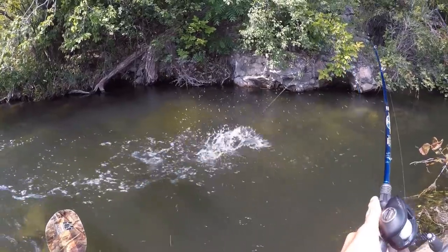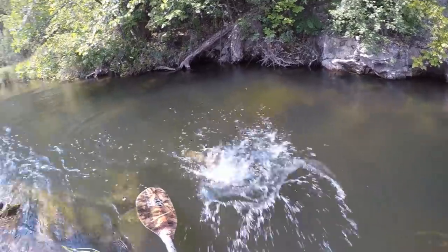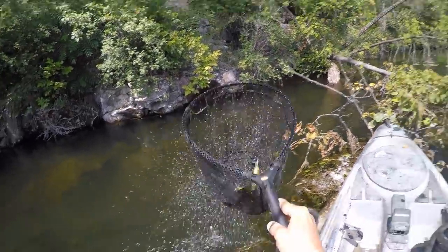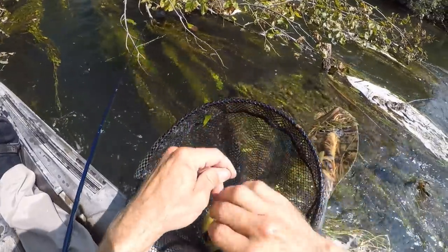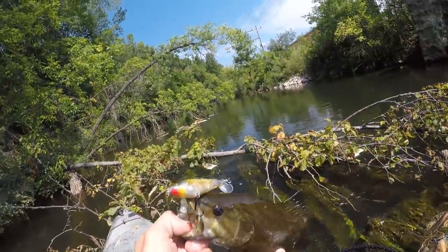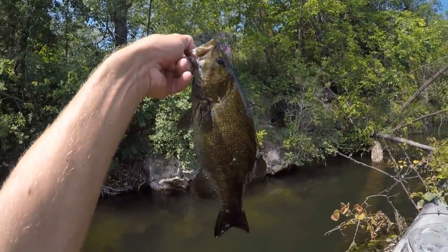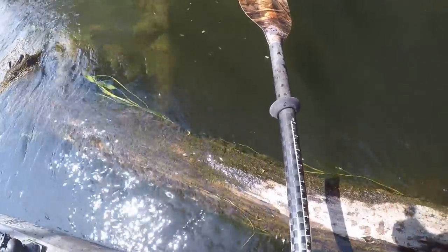There's one. That's a good sign they're hitting topwater. Come here little buddy. There we go, first one of the day on the Whopper Plopper. That didn't take too long. Nice little chunk. Back on my thumb. See you later.